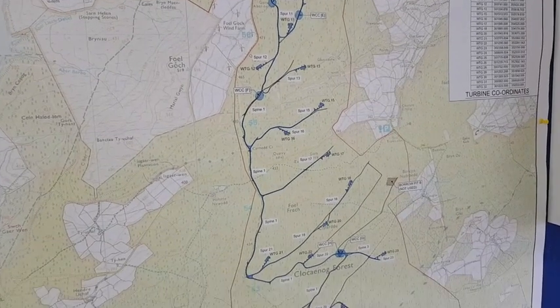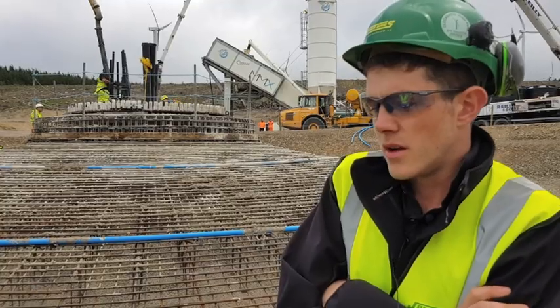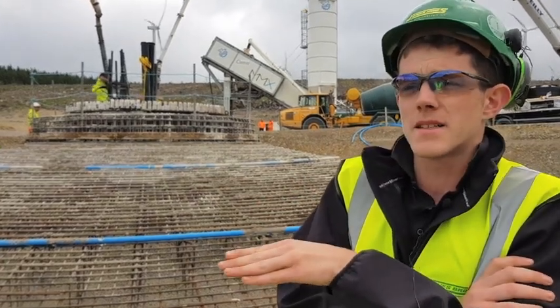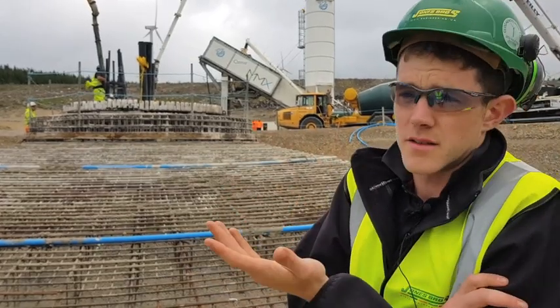Currently we're also working on the substation and the control building — it's a 132/33 kVA substation, which will house all the cables from these turbines. They'll go back to that substation, then join the national grid and be distributed around the UK.